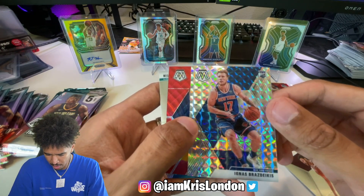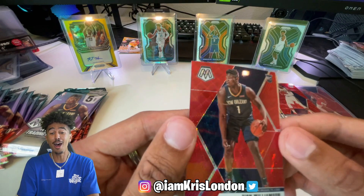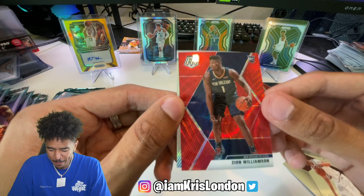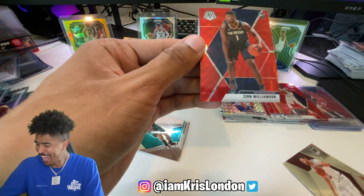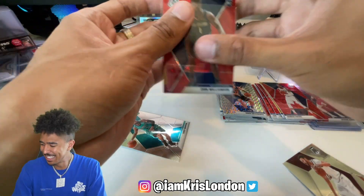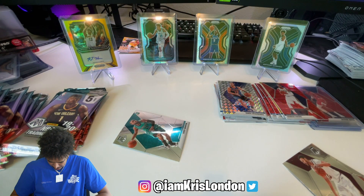Larry, Derrick White - okay. Silver Ignaz. Better late than never... Zion red wave! Bang bang, let's go baby! Sleeve it, sleeve it! Let's get it! Oh my god!